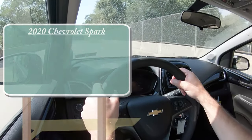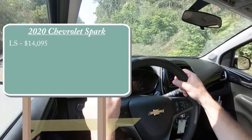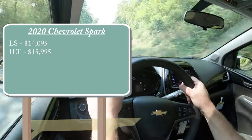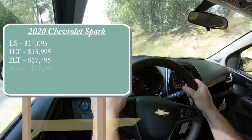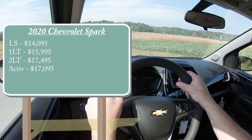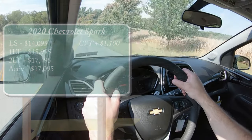Let's start with pricing. As expected, there will be a few different trim levels available for the 2020 Spark. First is the LS, starting at $14,095. The 1LT — which is the one we have today — starts at $15,995. The 2LT is $17,495, and lastly the Active starts at $17,095. That was all pricing for the manual setup; if you want to go with a CVT, simply add $1,100 to any of those prices.